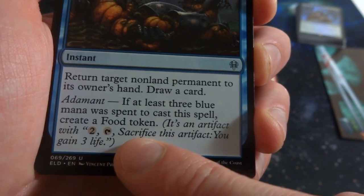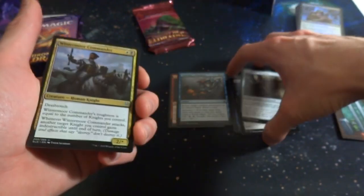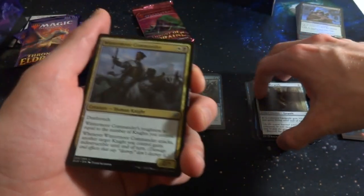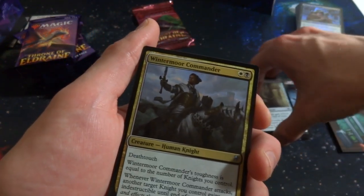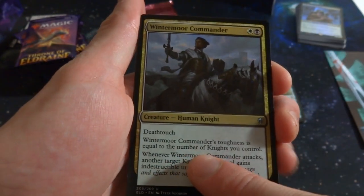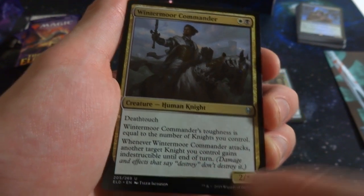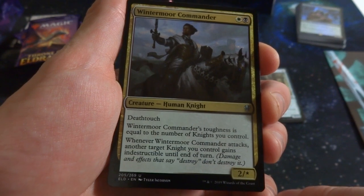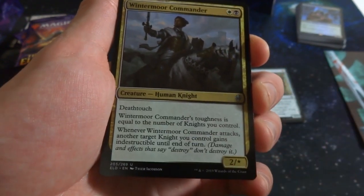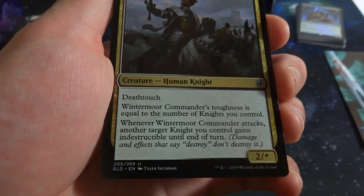That's an uncommon — really love the art on this set. Cards are super slippery, definitely a different kind of printing. Got Wintermoor Commander: black and white, death touch. Its power and toughness equals the number of knights you control. When it attacks, another target knight you control gains indestructible until end of turn. So it's definitely for knight tribal — if you have four knights plus himself it becomes a 2/5, and when it attacks another knight can't be destroyed by damage.